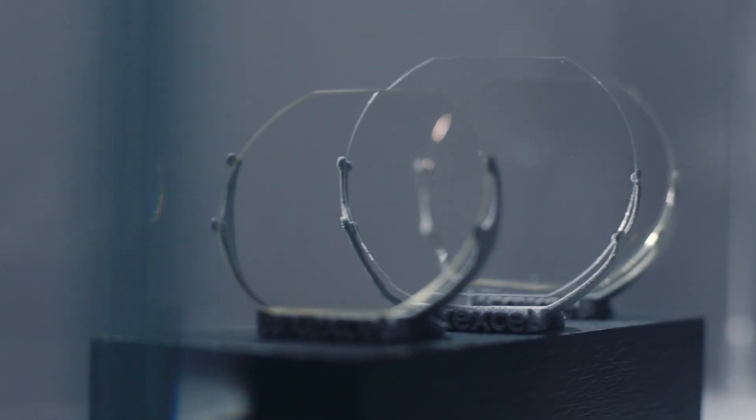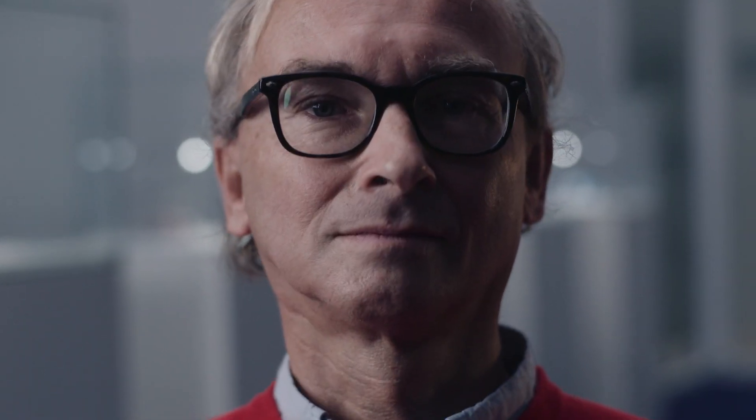We have customers around the world that 3D print prescription lenses every day. People wear them and use them in their everyday lives, and people are happy with them. They have been extensively tested for all kinds of durability, and we have proven that our technology creates durable lenses.